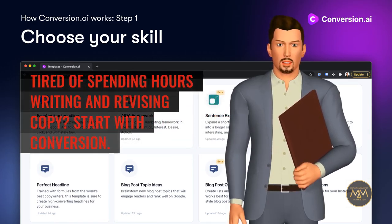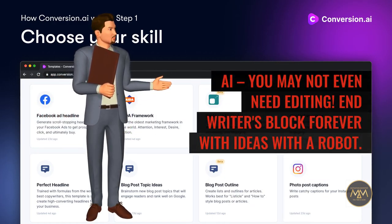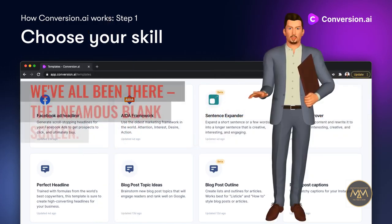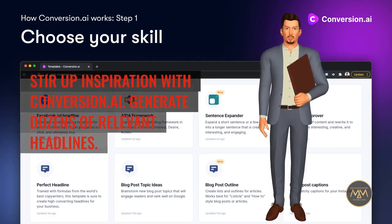Tired of spending hours writing and revising copy? Start with Conversion.ai — you may not even need editing. End writer's block forever with ideas from a robot. We've all been there, the infamous blank screen. Stir up inspiration with Conversion.ai.